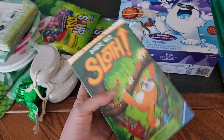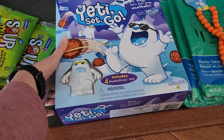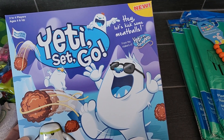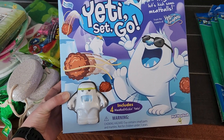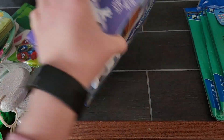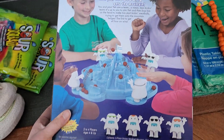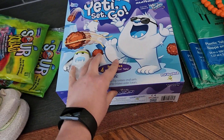I also got him Yeti Set Go — it's from the makers of Yeti in My Spaghetti. The tagline is something like 'let's kick some meatballs.' You've got this little yeti guy and I guess there are multiple of them. I thought it would be so fun. It's ages four and up, and it was $5. I don't think I've ever bought anything at Dollarama for $5 before, but for an entire board game, that's a great deal.